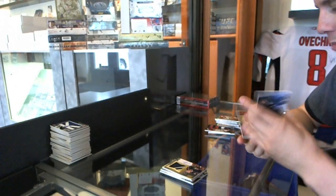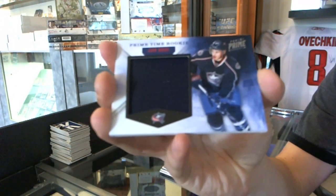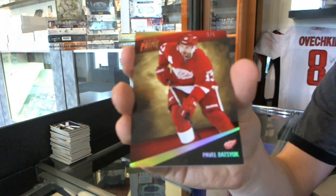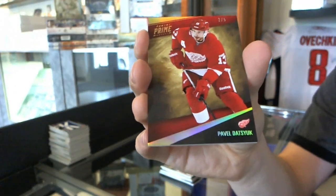We've got a primetime rookie jersey number to 99, John Moore — former Kitchener Ranger, quality card. And we've got a base gold number 2 of 5, Pavel Datsyuk — heat special.